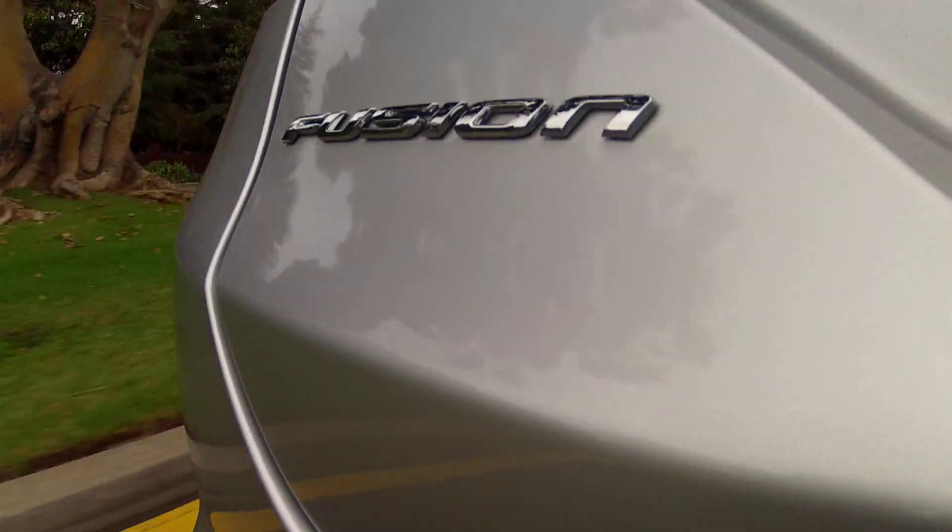This drives like a much smaller car. The steering is light and there's plenty of feedback. And in general, this does not feel like a boring family sedan.